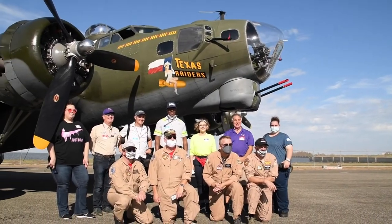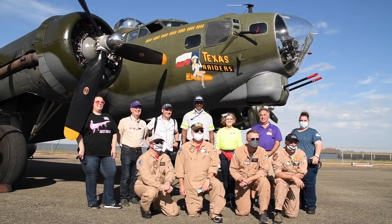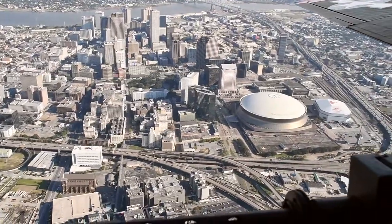When you're here, you can take a flight. You can fly over New Orleans. Absolutely, and that's always really fun. If you think New Orleans is a great city, you should see it from the air.